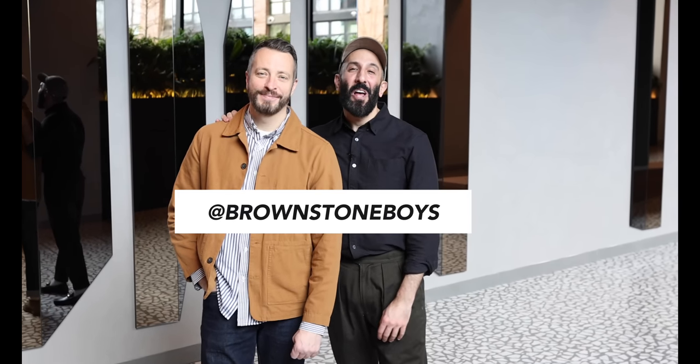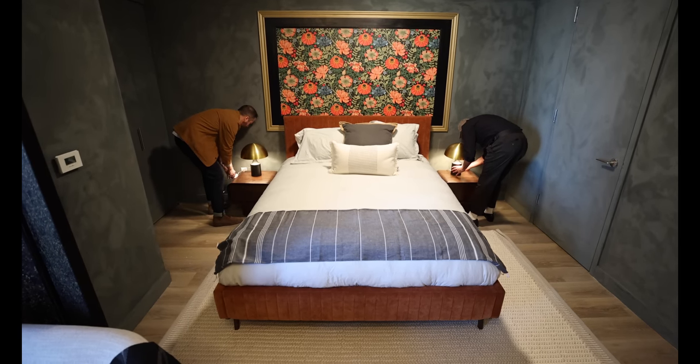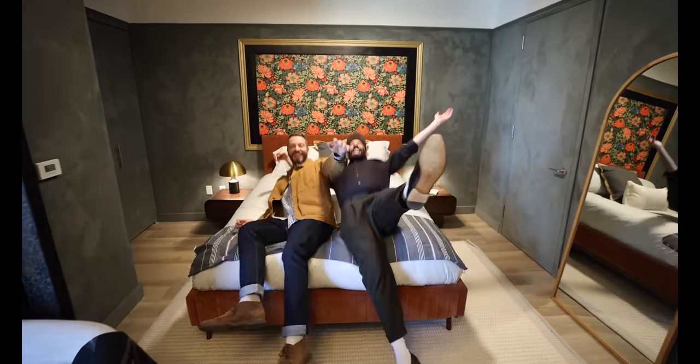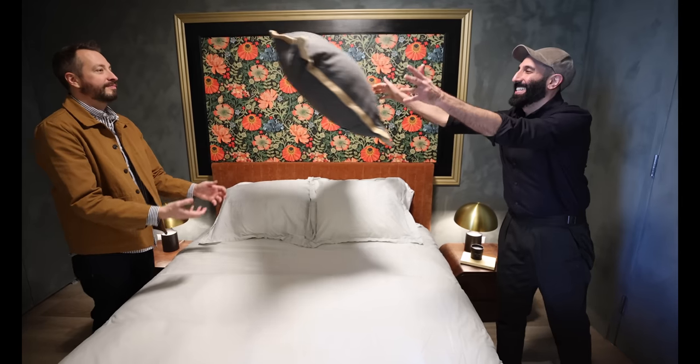Hey everyone, it's Jordan and Barry, better known as the Brownstone Boys. We just finished install at our latest project, and believe it or not, we are not inside a brownstone today. We just finished designing two model showrooms here at TF Cornerstone's latest Brooklyn high-rise apartment building, known as 595 Dean Street. These are rental units, and we took this project on because we wanted to show you how you could transform your rental space into something that truly reflects your style.